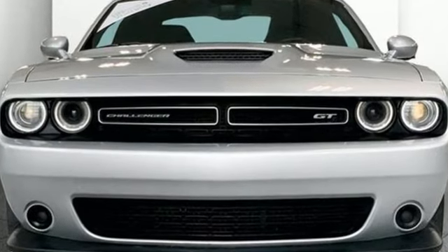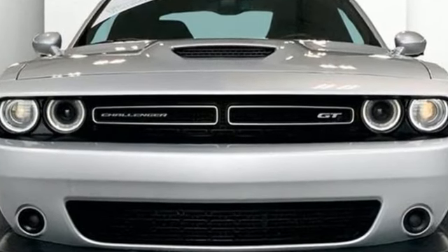Here's a certified 2023 Dodge Challenger. Embrace your wild side with a car that never backs down.